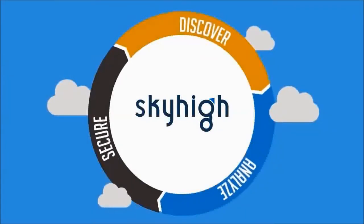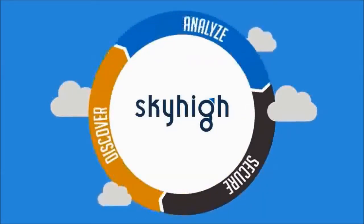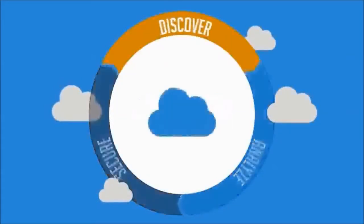Sky High supports the entire cloud adoption lifecycle, so you can enable the secure and strategic adoption of public cloud services. Here's how it works.